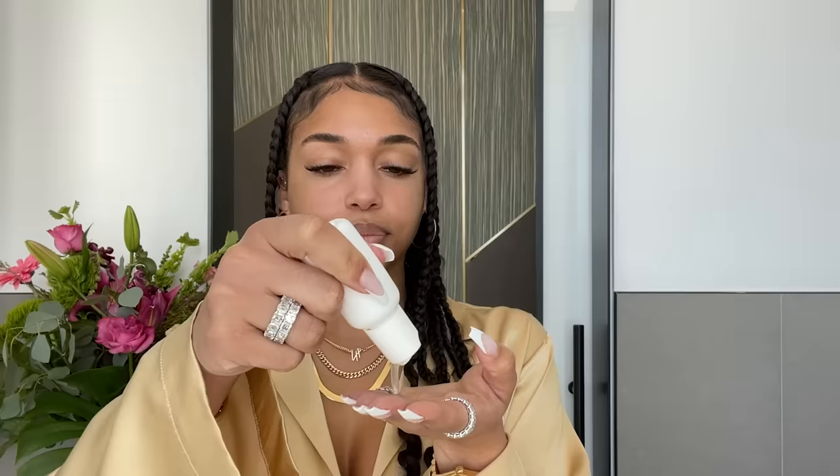Hey, what's up guys, it's Lori Harvey and I'm going to walk you guys through my skincare routine and my everyday day-to-night makeup routine. I'm going to start with my cleanser — this is actually a product from my skincare line that is coming out very soon.